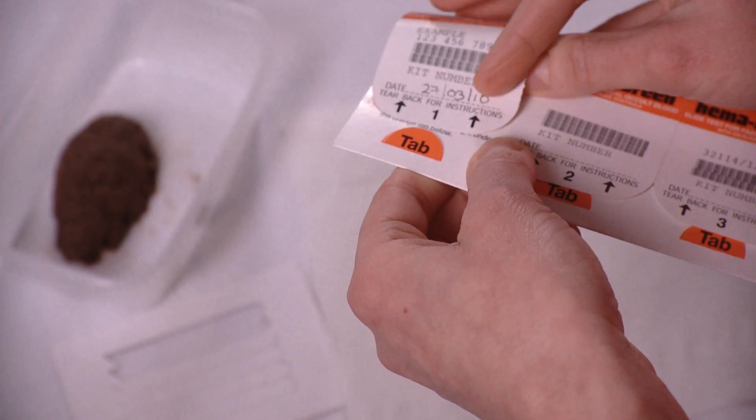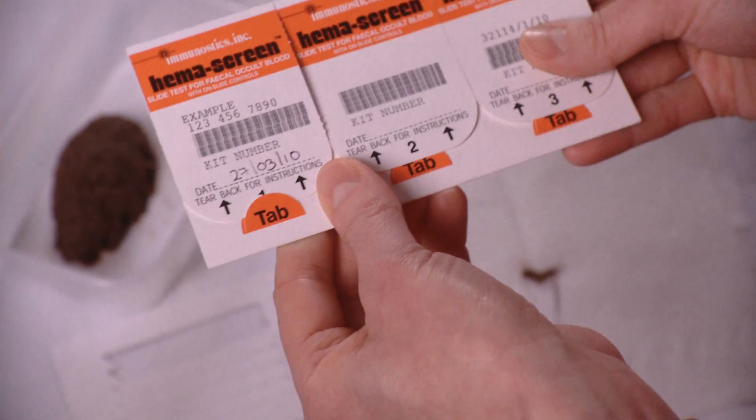You close the flap by tucking it under the tab here. You can wrap the sticks in toilet paper and put them in an outside bin. Flush the rest of the bowel motion down the toilet and dispose of whatever you've used to collect it.